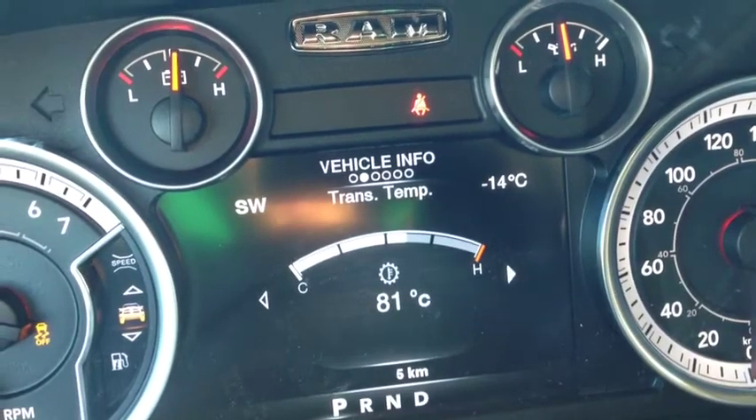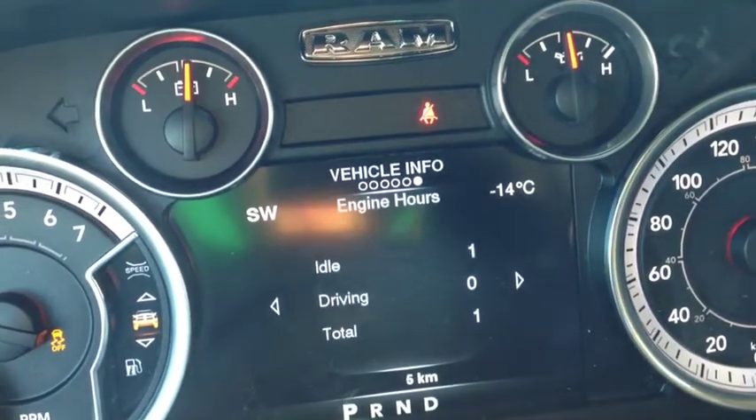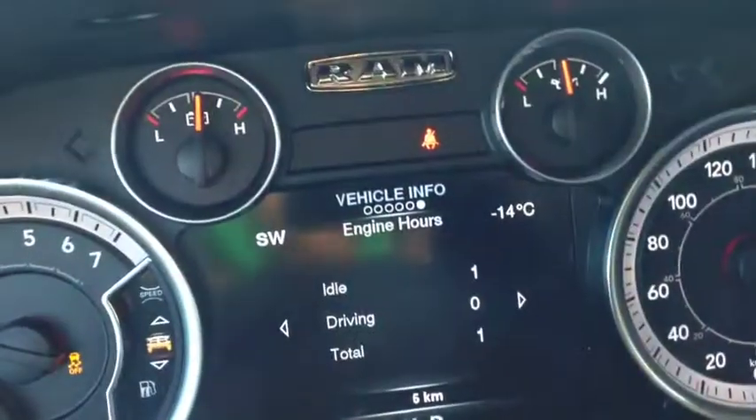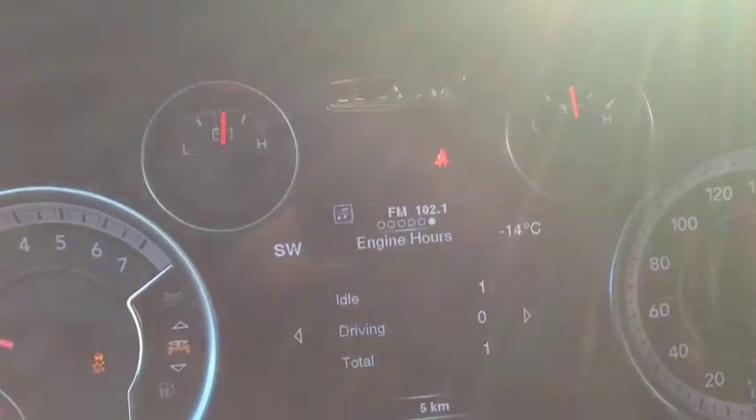It also shows transmission temperature, oil temperature, oil life, a gauge summary, and engine hours — very cool. You'll always know what's going on with the vehicle, so you can get it fixed before something goes wrong.